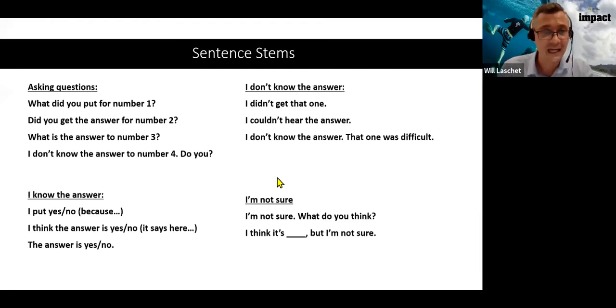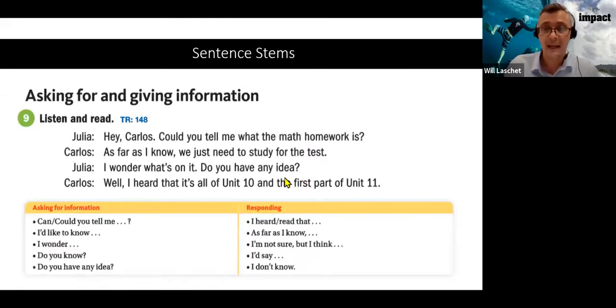These sentence stems are for discussing answers — students can discuss answers using them after an activity. I also had sentence stems for different functions such as giving or asking for opinions, agreeing or disagreeing in a discussion. This is really about learner training and scaffolding. If students have the language they need, they can use it.